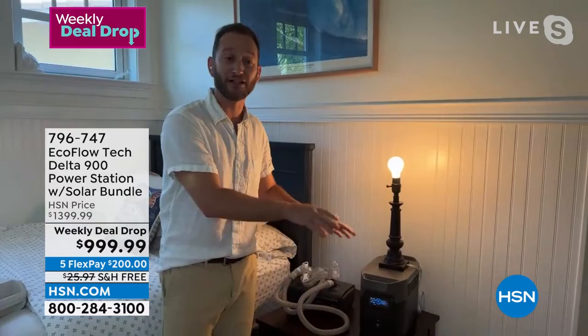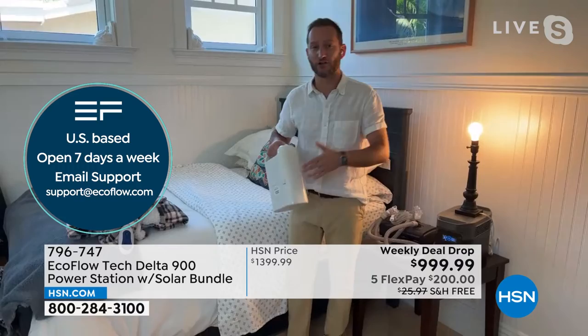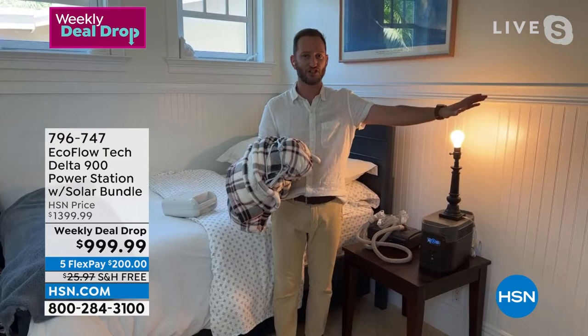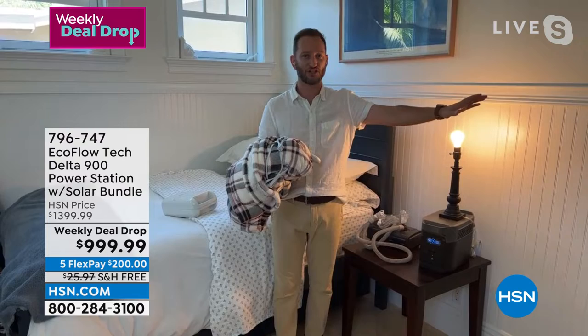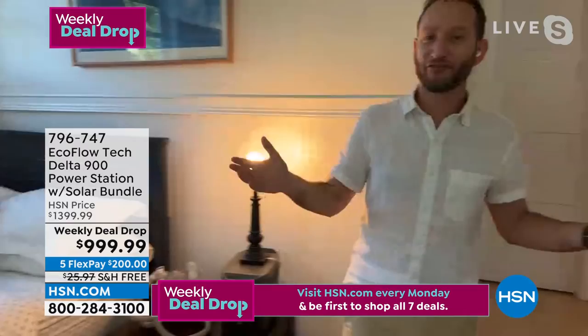I've got my light and CPAP machine plugged into my EcoFlow, and my EcoFlow plugged into the wall. Why would you want that? Because this acts like an emergency power source. If I lose power right now, in 20 milliseconds my EcoFlow will automatically turn on and continue to power my CPAP machine. It's smart technology. CPAP machine for a full night's sleep, maybe a nebulizer, an oxygen machine, a dialysis machine. If you're somewhere cold, a heating blanket is the best way to keep warm — at about 150 watts, versus a space heater which runs about 2000 watts.